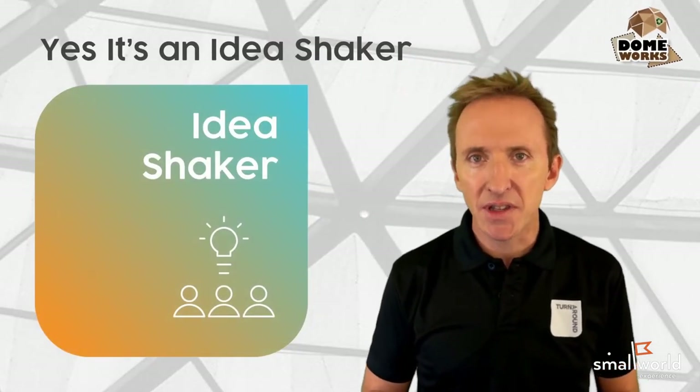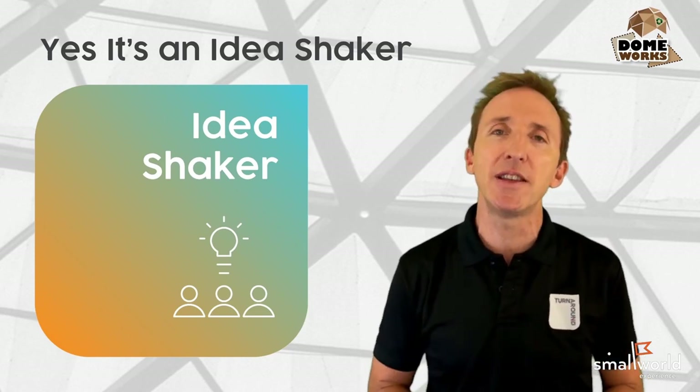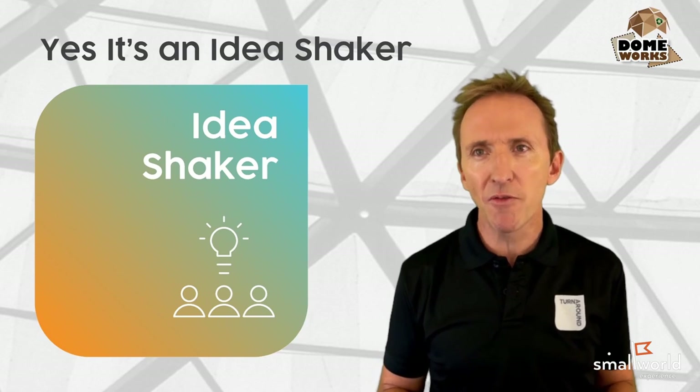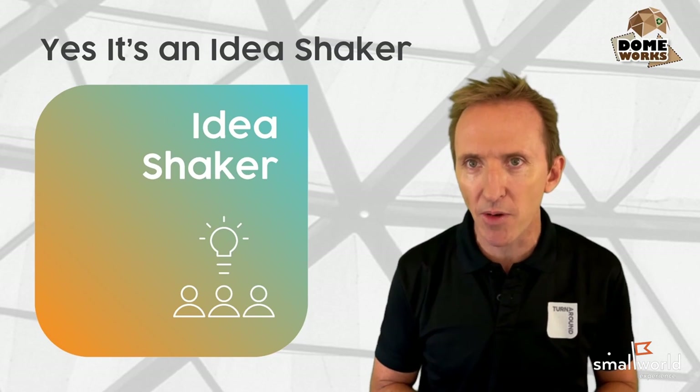Many of our Idea Shaker activities — activities that are designed to be thought-provoking and to literally shake the ideas out of your team — are often full half-day sessions requiring two and a half hours or more to get the full experience.